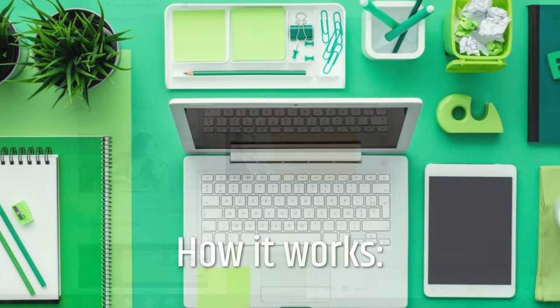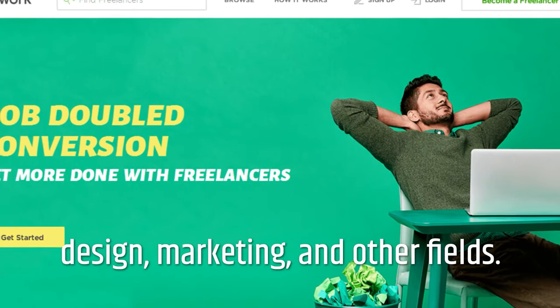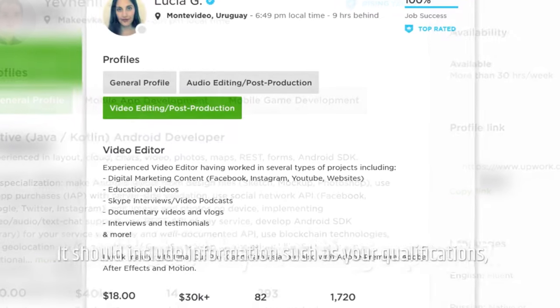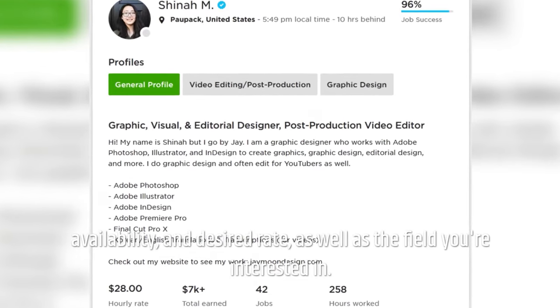Upwork — how it works. Upwork is a freelancing marketplace that links freelancers with jobs in writing, design, marketing, and other fields. You'll start by creating a profile that should include information such as your qualifications, availability, and desired rate, as well as the field you're interested in.